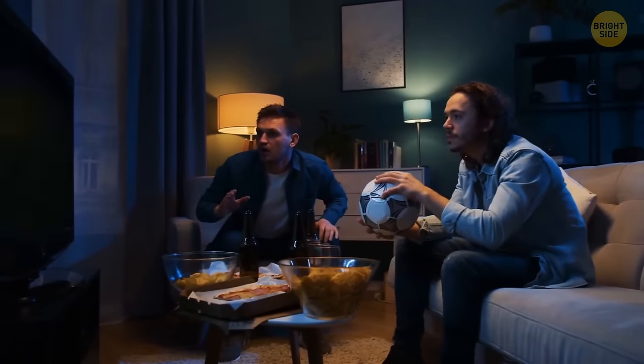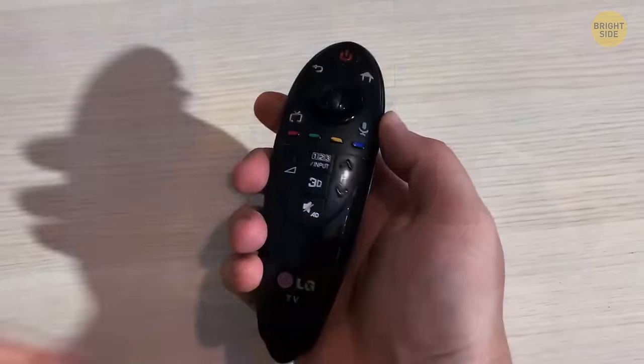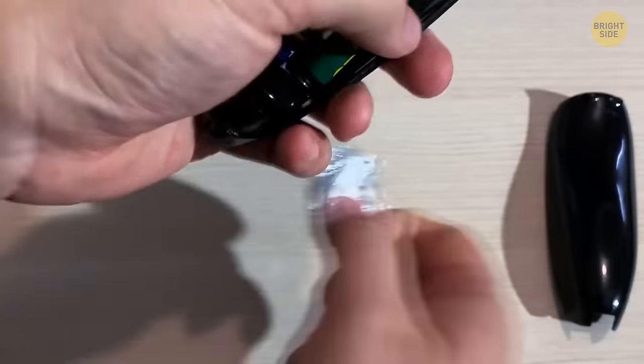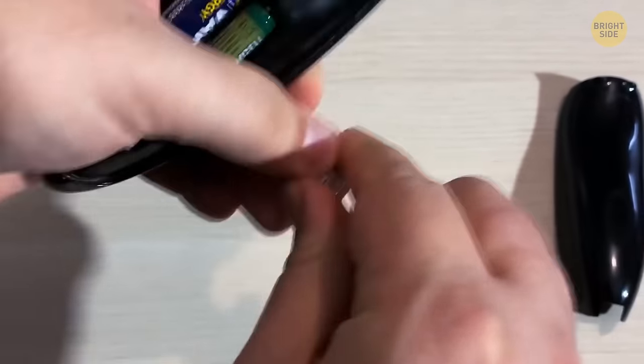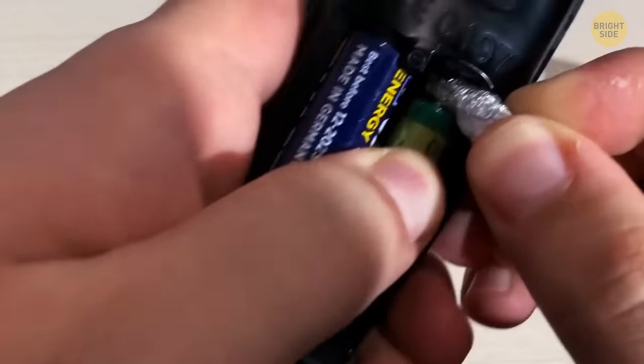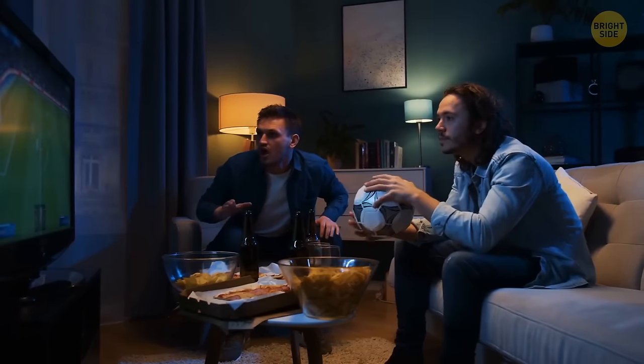If you've run out of standard batteries, you can use a smaller battery that easily fits inside. Take some aluminum foil, crunch it up, and fit it into the gap on the negative or flat end of the battery. All done — you can turn on the TV now.